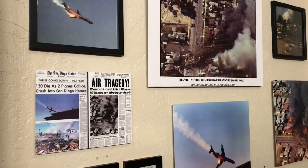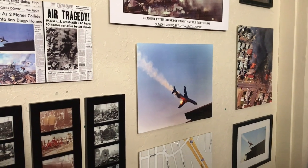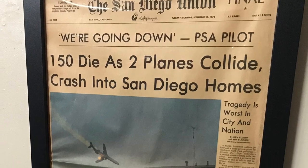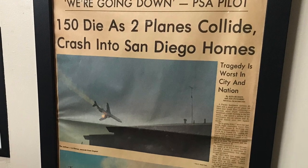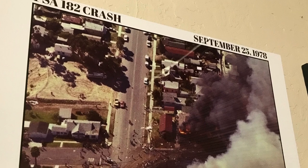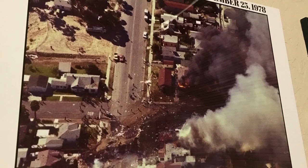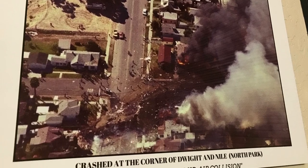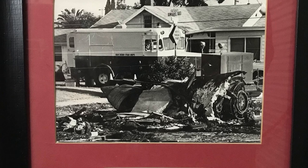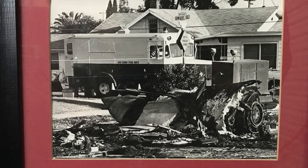There is an exhibit that shows the tragedy of Pacific Southwest Airlines Flight 182, which collided mid-air with a Cessna airplane in 1978. At the time, it was America's worst mid-air collision, claiming the lives of all people on board. The crash site was in North Park along the approach to the San Diego International Airport. The fire department responded to the 16 homes that were destroyed in the crash, and there's even a photo of the mobile canteen — its presence indicating the fire response was major because of the severity of this accident.